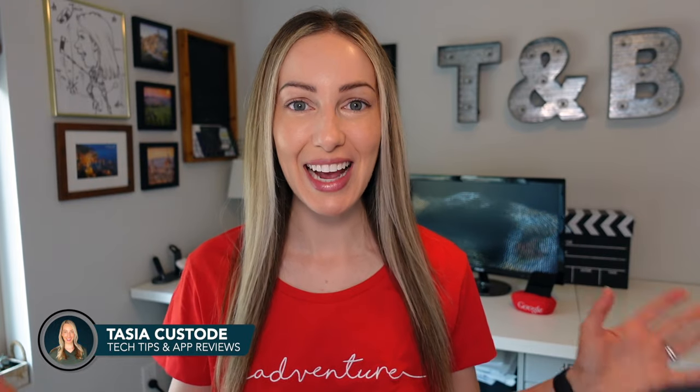Hey friends, I'm Tasia Custode, and welcome back to my YouTube channel where I share tech tips, app reviews, and a borderline unhealthy amount of Google content. With that said, today I'm sharing the best Google Maps settings that are sure to make your life easier. Then let's go!